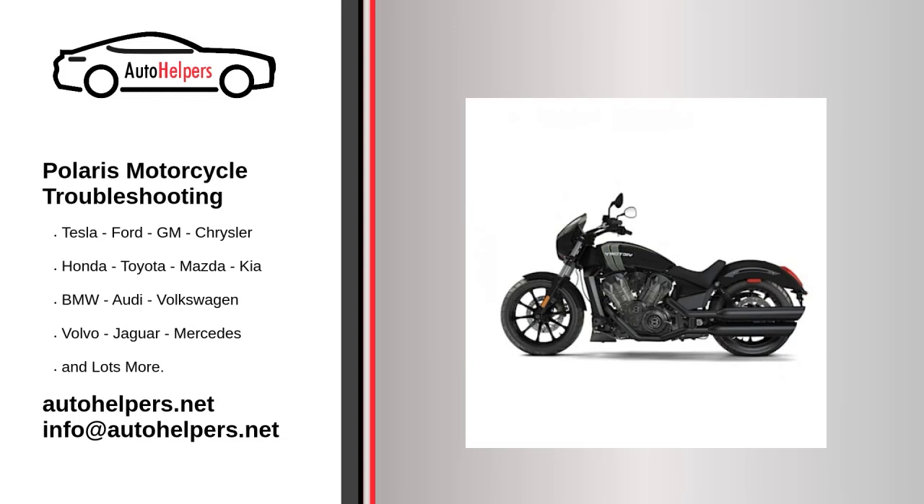Polaris motorcycle troubleshooting. If you're looking for help fixing your Polaris motorcycle, look no further. Our comprehensive Polaris motorcycle troubleshooting guide will explain common issues, provide tips, and show you how to read your model's error codes.